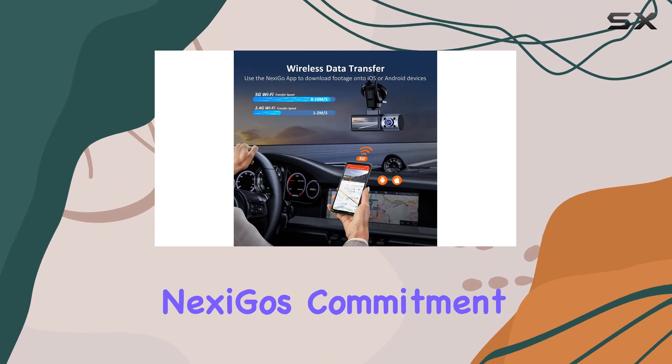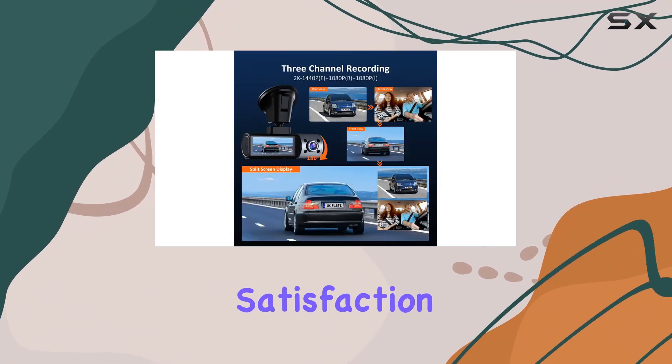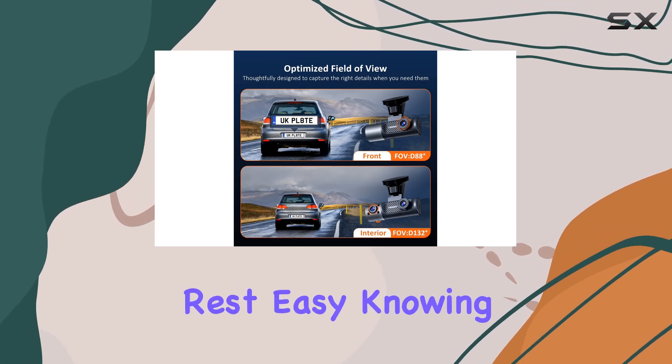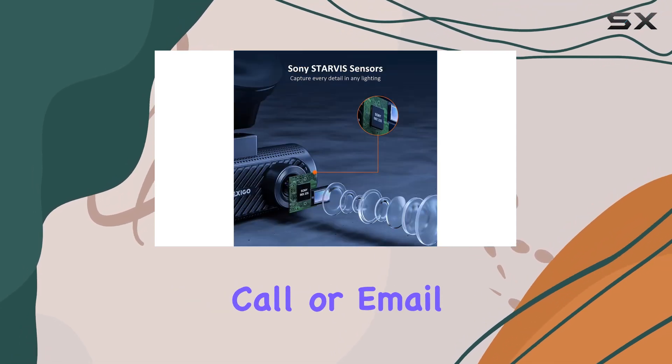Finally, it's worth mentioning Nexigo's commitment to customer satisfaction. Backed by a full one-year warranty and dedicated customer care, you can rest easy knowing that support is just a phone call or email away.